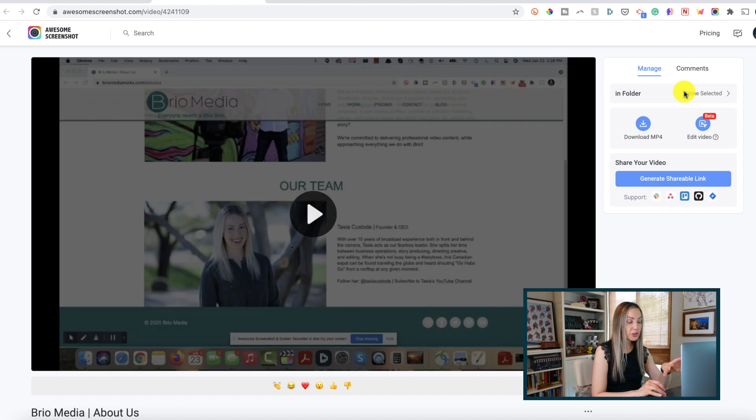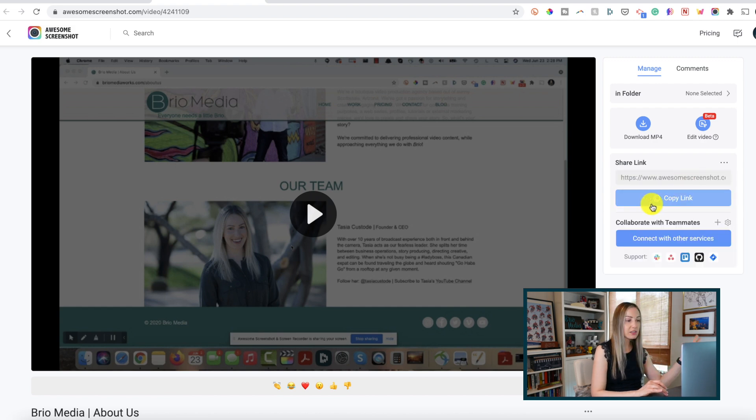You're then brought to a new tab where you can preview the video, download it, or even edit the video. But better yet, you can generate a shareable link and send it in an email right to your designer, colleague, or whoever you need to send it to. How neat is that?